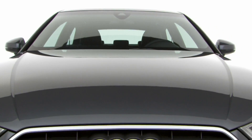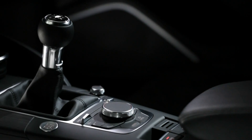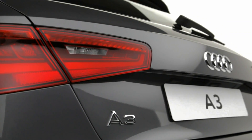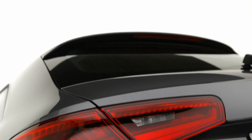Add to this Audi's highly efficient TDI and TFSI engines, the latest gearboxes, and technologies such as the standard start-stop with recuperation, and the overall result is increased efficiency, improved performance, and a driving experience like no other.